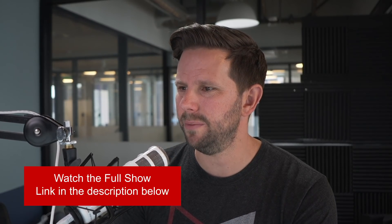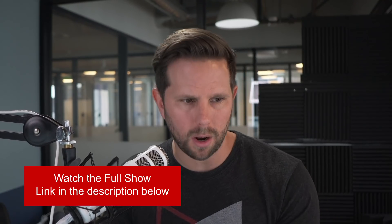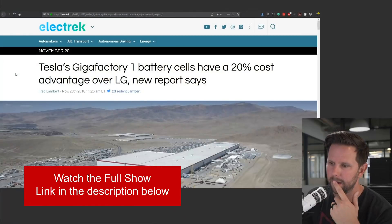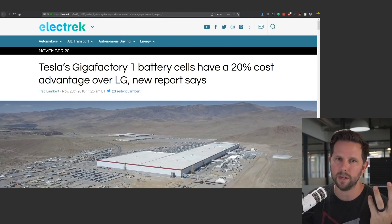Next, I want to talk about some stuff that we kind of already knew. I feel like we knew this, but it's good to talk about this — and that is that the battery cells that Tesla makes at the Gigafactory One in Nevada are better than essentially everyone else.